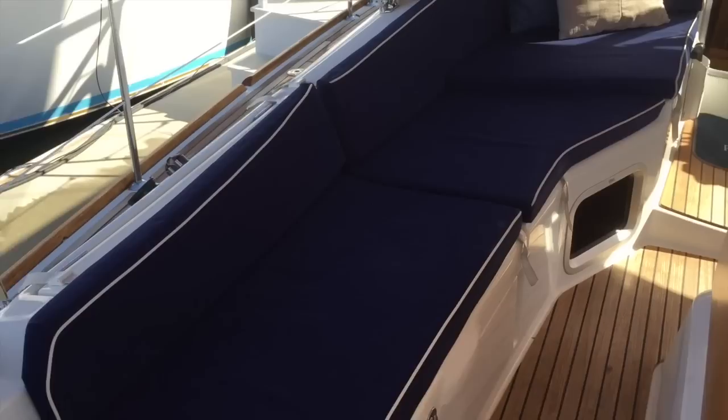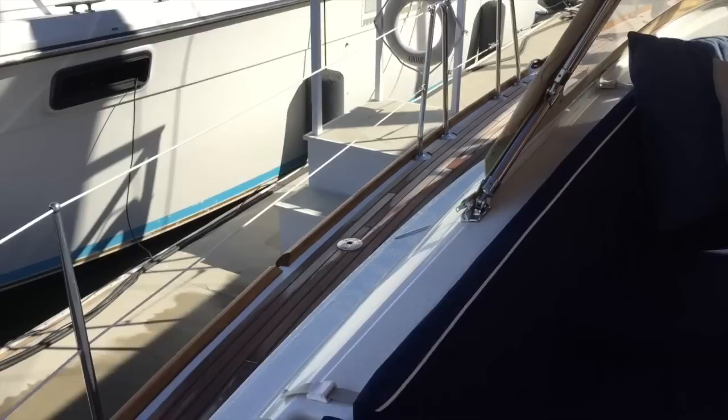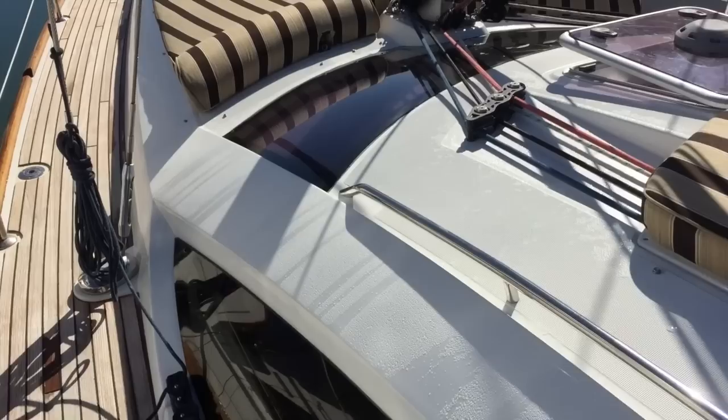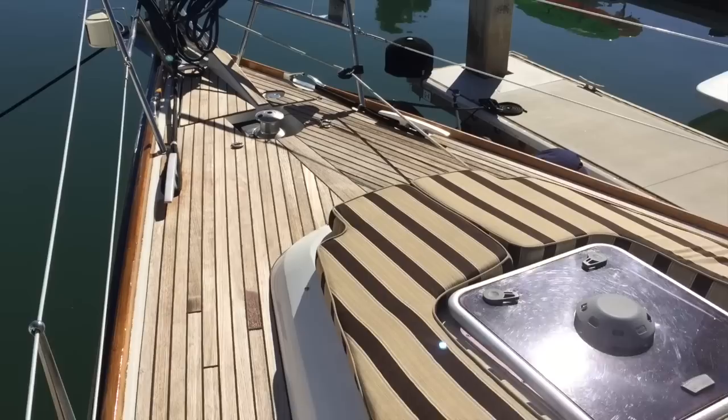A phenomenal cockpit with beautiful blue cushions with white piping. I'll take you for a quick look up at the foredeck with nice easy access. We have nice wide decks with inboard shrouds and good stainless steel handles, allowing you to walk up forward with ease.